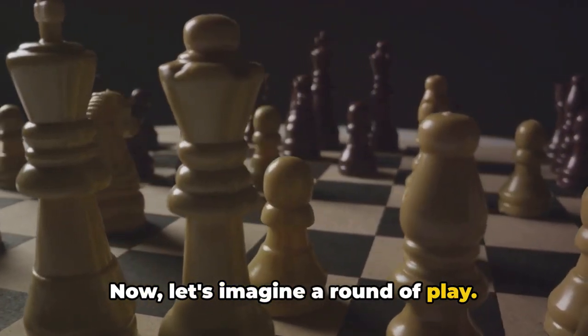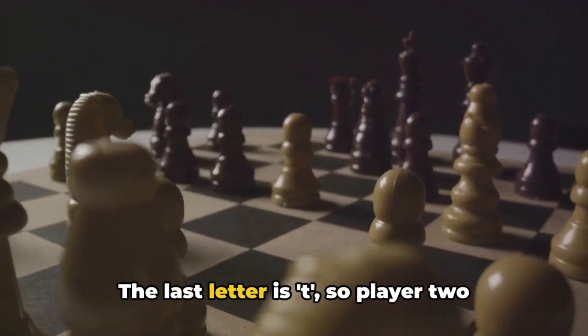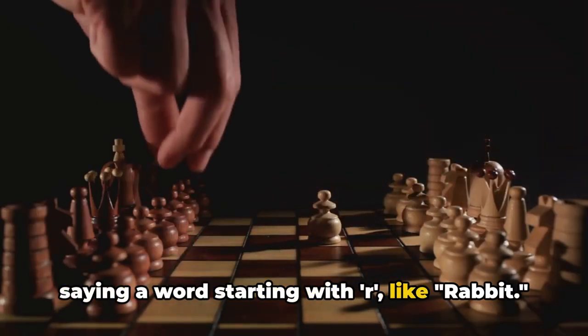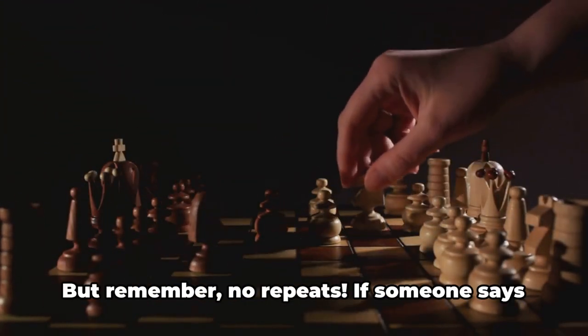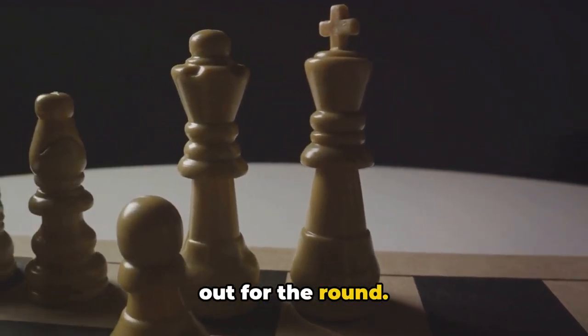Let's imagine a round of play. Player 1 kicks us off with the word Elephant. The last letter is T, so Player 2 might say Tiger. The game continues with Player 3 saying a word starting with R, like Rabbit. It continues this way, with each player saying a word that starts with the last letter of the previous word. But remember, no repeats. If someone says a word that's already been used, they're out for the round.